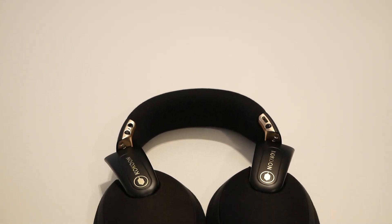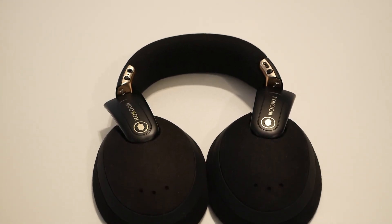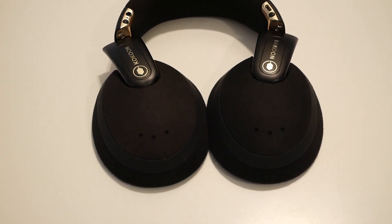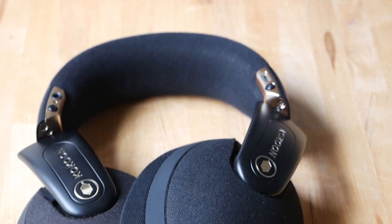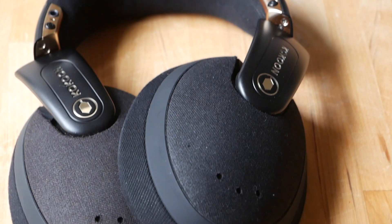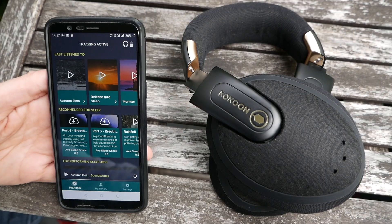Cocoon recommends treating using these headphones like a new habit — they say you should give yourself at least 10 nights to get used to them. So if your sleep isn't bad to start with, you might find that quite hard. Personally, I struggled to get myself to sacrifice even more sleep after the first few attempts. It took me four nights to accumulate enough data for a sleep analysis, and my sleep was utterly destroyed each time. So when I finally had one session of over two and a half hours according to the app, I was ready to give up.